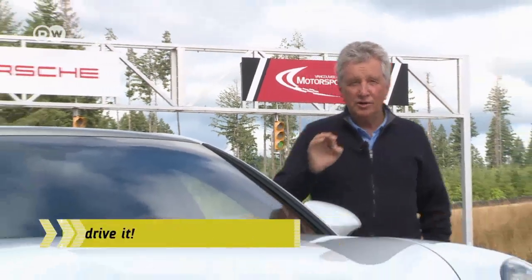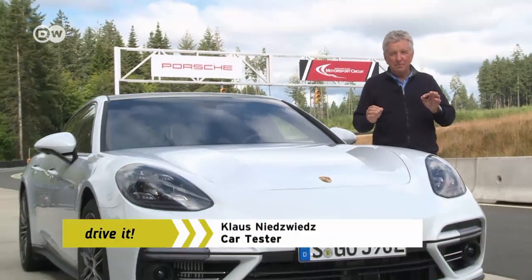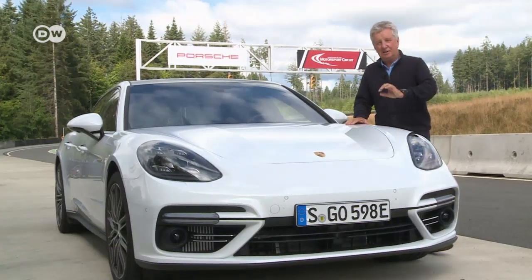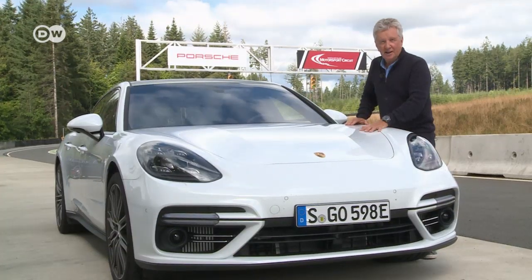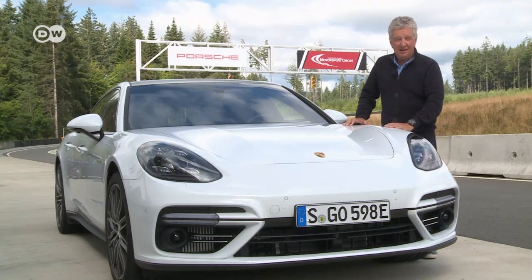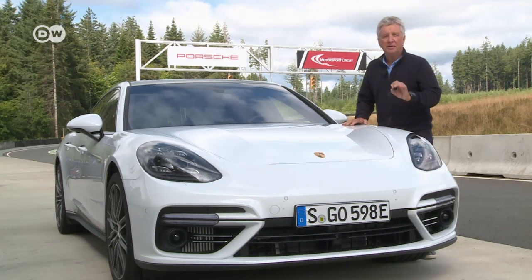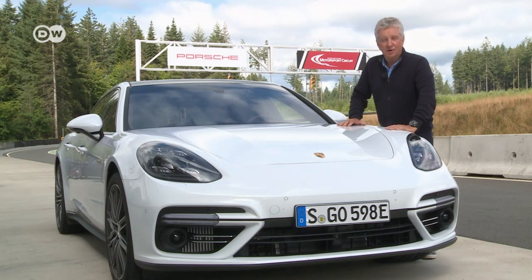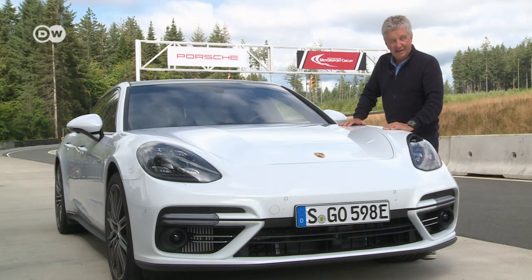Car tester Klaus Nietzwits says if you want a vehicle that's a sports car and a luxury sedan in equal measures, the Panamera Turbo S E-Hybrid is ideal. It boasts 680 horsepower and a top speed of 310 kilometers an hour. To really put the car through its paces, Klaus has brought it to a Canadian racetrack.